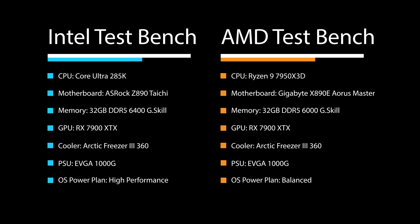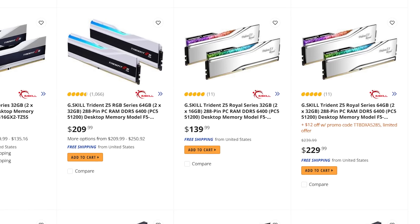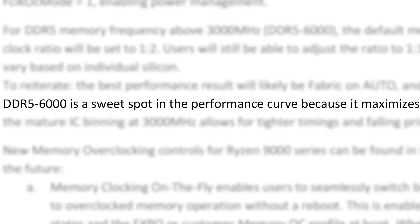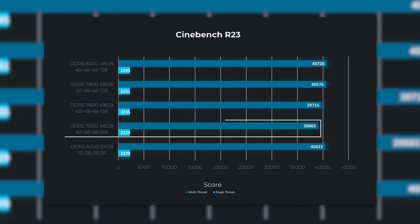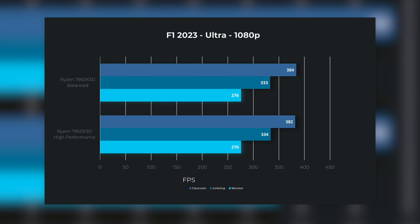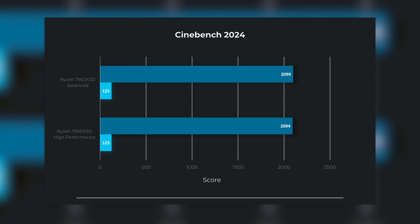Moving back to the test benches, I wanted to touch on a couple of things. When it comes to memory, Intel suggests using DDR5-6400 while AMD suggests 6000. Both are considered an overclock, but I wanted to give them their best fight — just keep in mind that bumping up AMD's memory speed would actually hurt performance. The next thing is the Windows Power Plan. Intel is on high performance while the AMD bench is set to balanced, because I've seen pretty much zero difference in performance with the Ryzen CPU, and AMD has never suggested using the high performance plan.